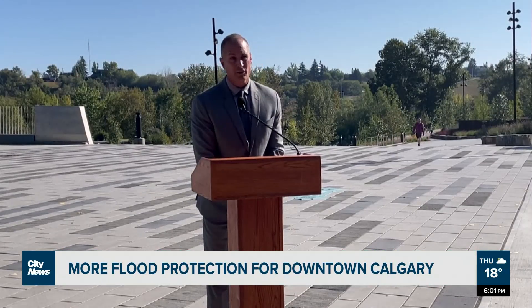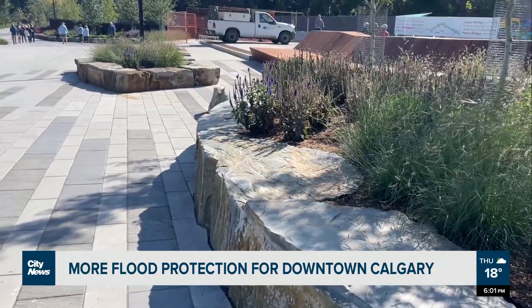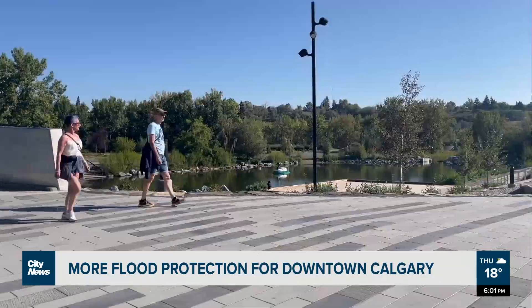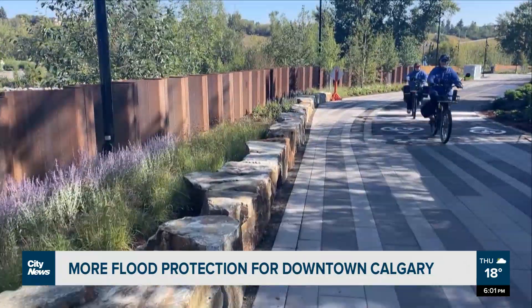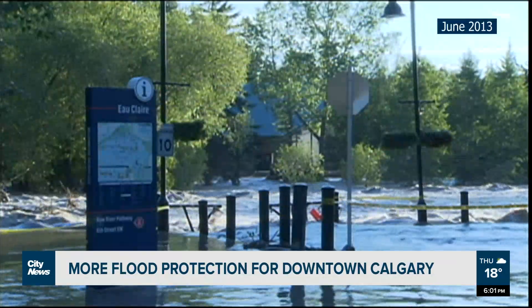In 2013, with this infrastructure in place, none of the downtown would have been inundated. Calgarians living by the Bow River downtown can stress a little bit less if a flood is forecasted, as the City of Calgary announced the completion of four projects along the Bow River designed to drastically reduce the risk of damage caused by a flood like that of 2013.